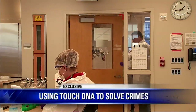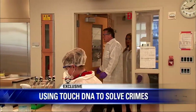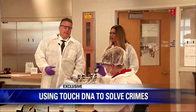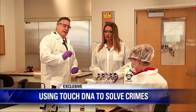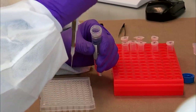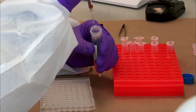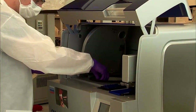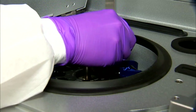We're now entering the DNA crime lab where evidence is examined and DNA profiles are generated. Here, one of our DNA scientists is analyzing samples and preparing them for DNA extraction. The extraction and separation is done by robots using specialized equipment.